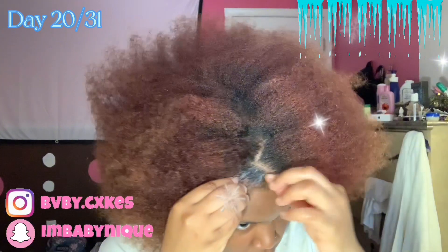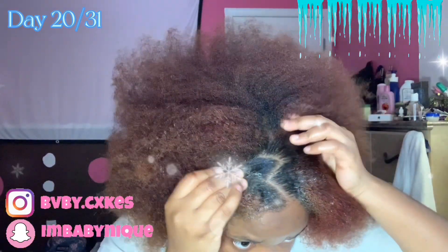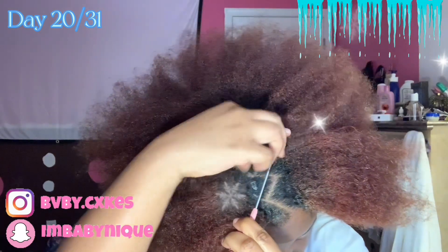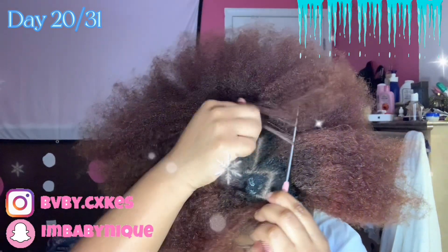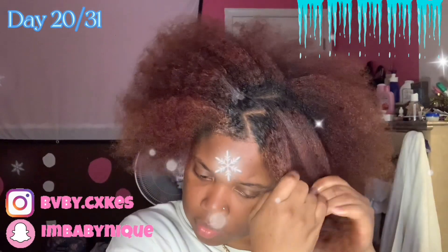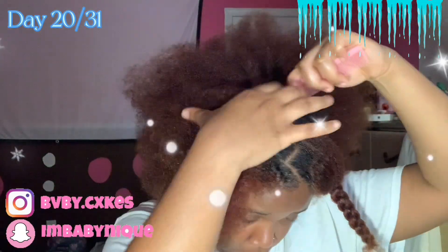All of the products that y'all seen me using in the video, y'all are gonna find them linked in the description box below. Basically what I did at this first part here was just parted the front in the zig-zag position, then I basically split it quarter way on each side because we're gonna save that part for a little bit later.